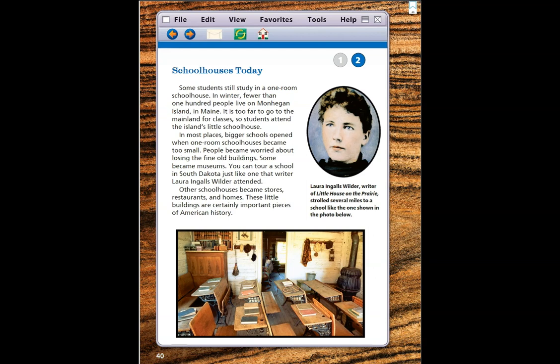People became worried about losing the fine old buildings. Some became museums — you can tour a school in South Dakota just like one that writer Laura Ingalls Wilder attended. Other schoolhouses became stores, restaurants, and homes. These little buildings are certainly important pieces of American history.